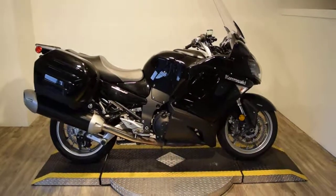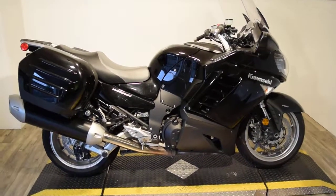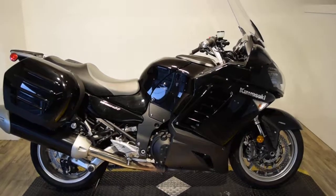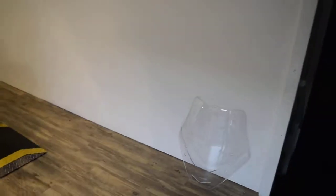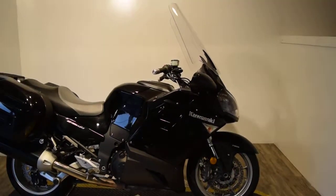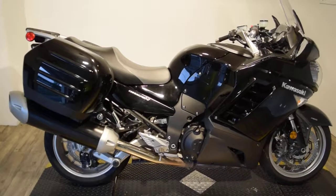Monster Power Sports is offering this 2009 Kawasaki Concourse 1400. This bike has nice detachable hard bags, an oversized windshield — we do have the stock windshield right there — it has ABS brakes and two key fobs. It also has brand new tires on it and only 4,000 and some odd miles.